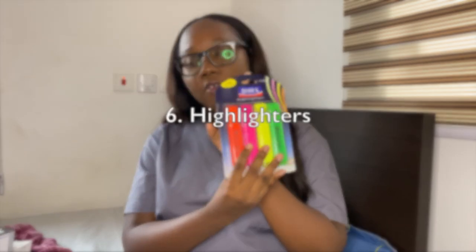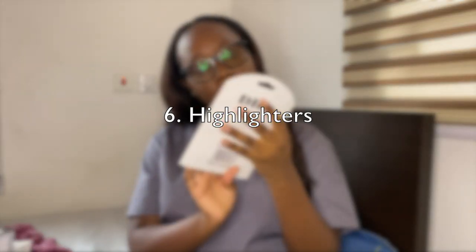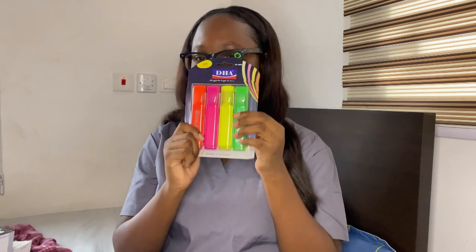Moving on to accessories — I got these solely to use with my textbooks. I got a pack of four highlighters from Kingdom bookstore to highlight important points. I also got sticky notes — I got the smaller ones, though I might go back for bigger ones. I use them to mark the edges of the book so I can label pages and quickly find particular sections.